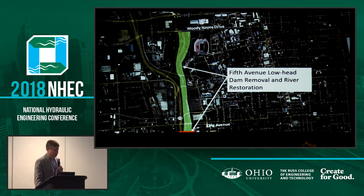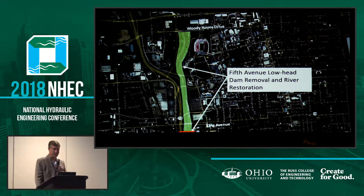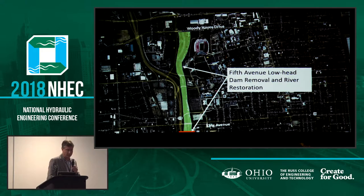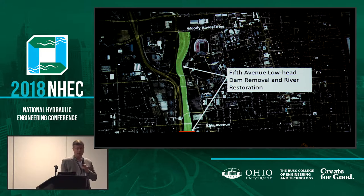So one of the ideas that came out of that was to remove a lowhead dam — the 5th Avenue lowhead dam — and allow for river restoration. And in fact that occurred. A predecessor project was completed by the City of Columbus with the cooperation of Ohio State. They took out the dam, did some actual physical restoration of the river channel, so now we don't have a stagnant body of water there. We actually have a natural flowing river.